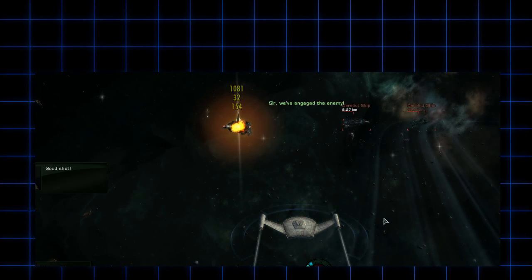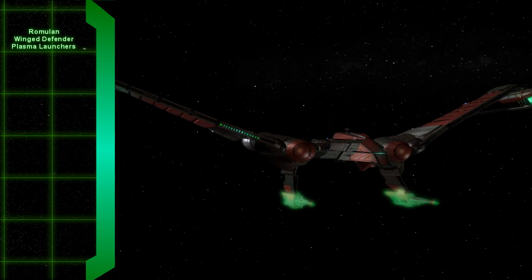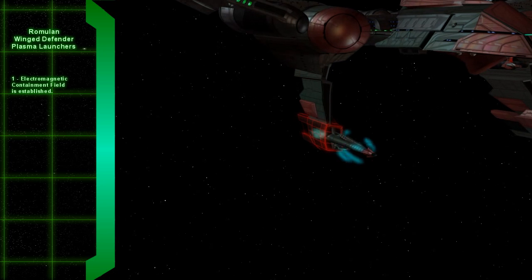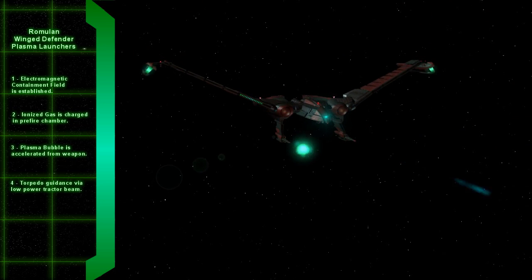On my favorite Romulan ship, the Winged Defender class cruiser, the two large weapons are plasma torpedo launchers. The inner chamber of the plasma weapon is filled with ionized gas and charged, creating a plasma. The plasma is then contained with electromagnetic fields.